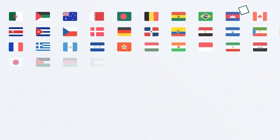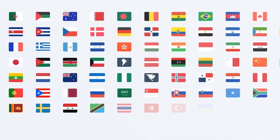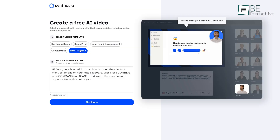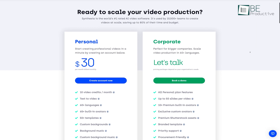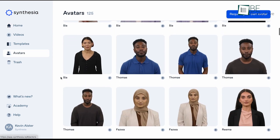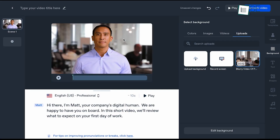Moreover, this AI platform allows you to create videos in around 60 languages. You'll get your video via email after successfully choosing your preferred template and editing the scripts. By upgrading to its paid plan, you can access additional features like choosing different avatars and voices, and editing and customizing the video.